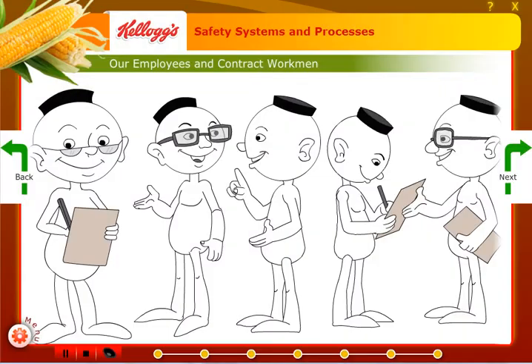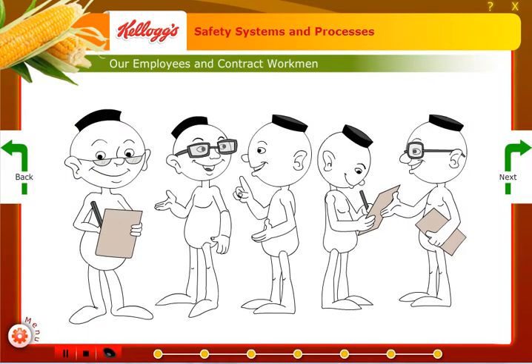One of the main purposes of this module was to make the instructor-led training consistent across the board, regardless of the instructor's expertise with the subject. Given the educational and English language constraints of the learners, the Tridat Instructional Design team came up with a unique, blended solution.